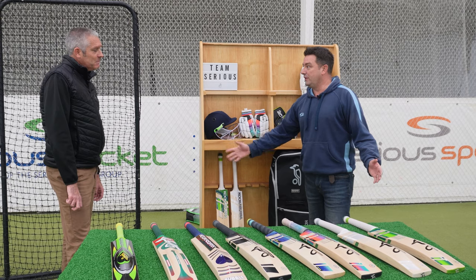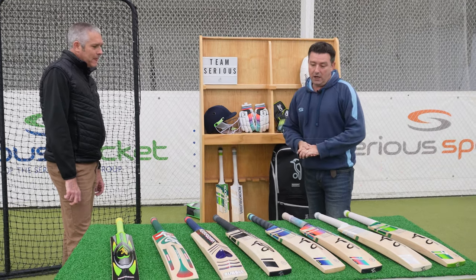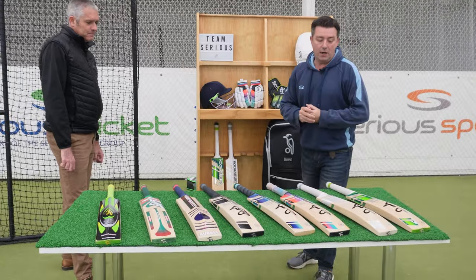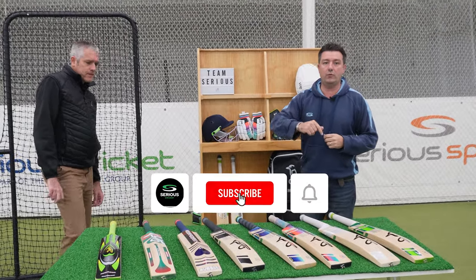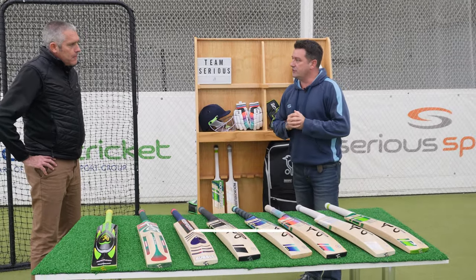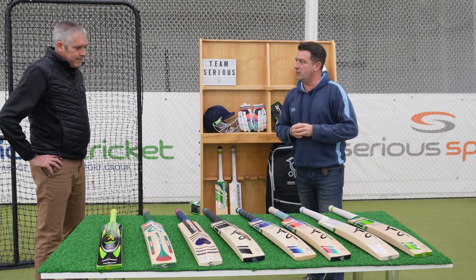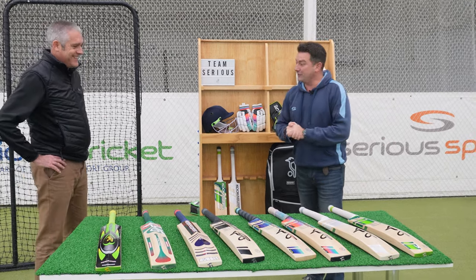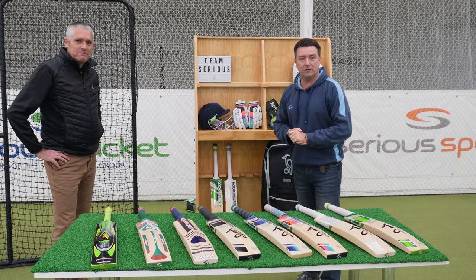We look forward to seeing all those players in 2024 using your kit. Thanks for coming down to show us the 2024 range. If you've liked the video, make sure you subscribe — we've got plenty more videos coming. And Matt is even going to let us test these in our net lanes to see how we get on. Matt, thanks for your time, guys — thanks for watching, we'll see you all soon.